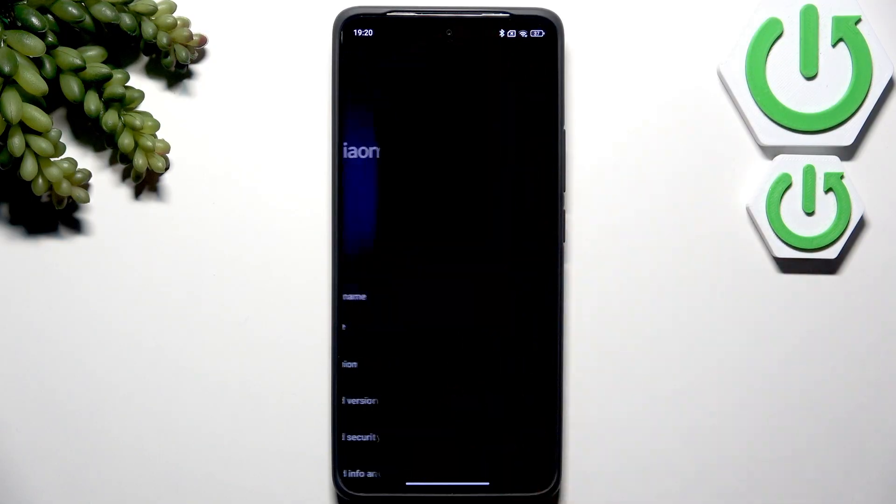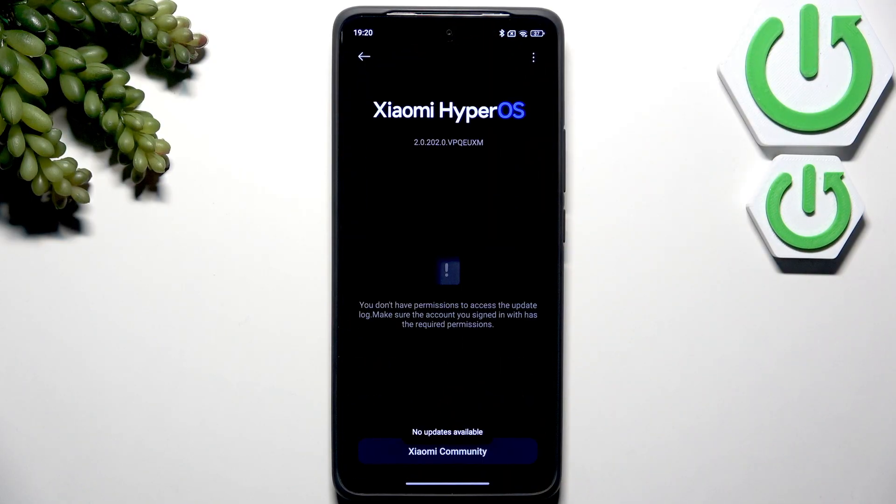Here you will need to click on HyperOS and it will automatically check if you have the latest software version. If you don't, I recommend updating it because it's very important to keep up with the newest updates.